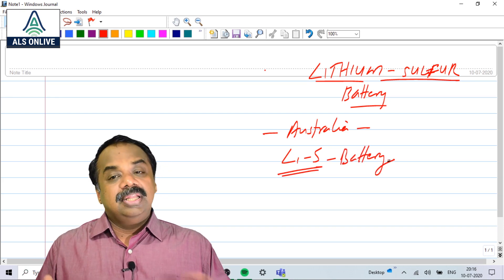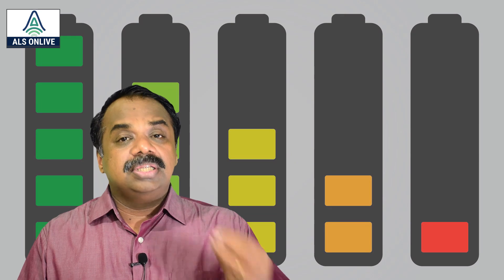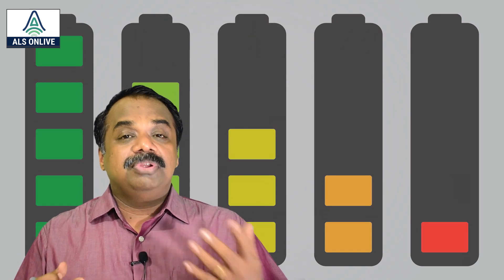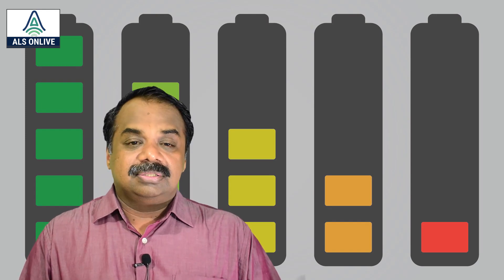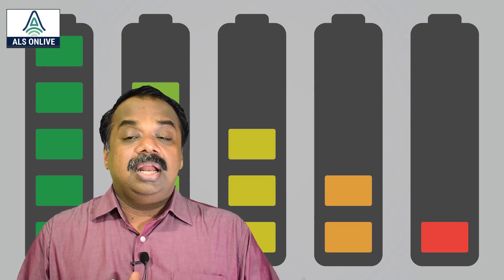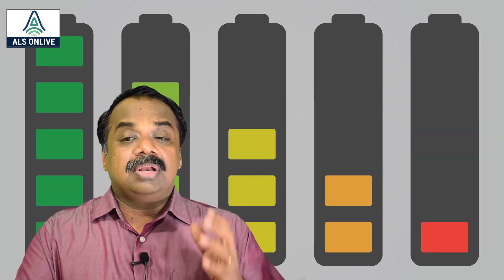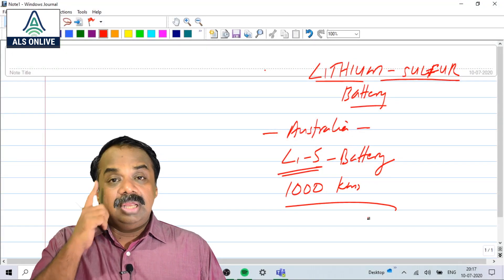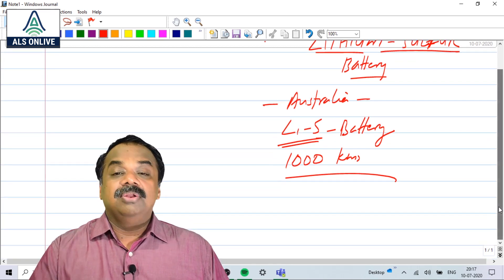It is an improved version of the Lithium ion battery. According to researchers, a smartphone once charged can last for at least five days — that's at least four times more than what we are getting from Lithium ion batteries. And if you extrapolate this to an electric vehicle, one charge can travel a distance of more than one thousand kilometers.